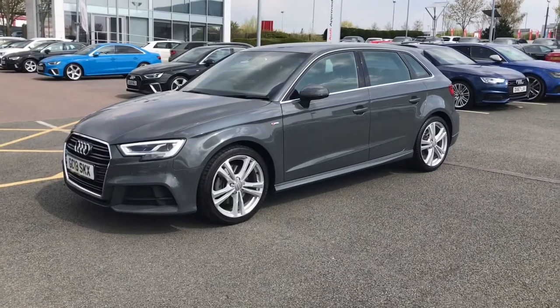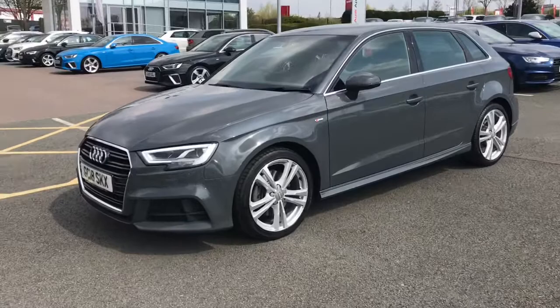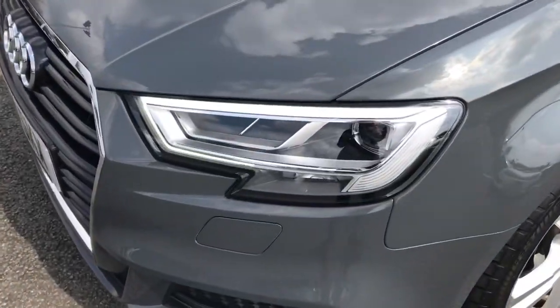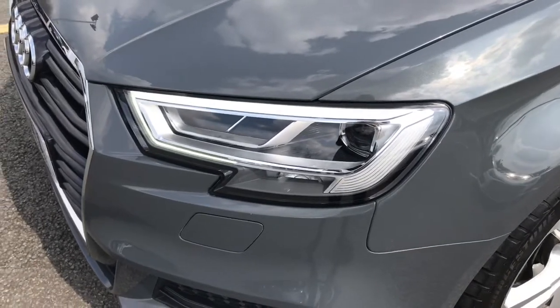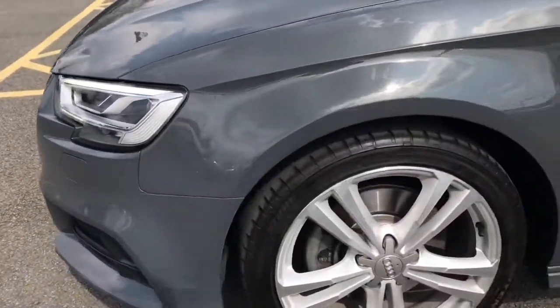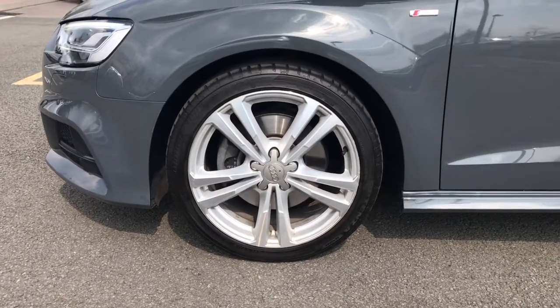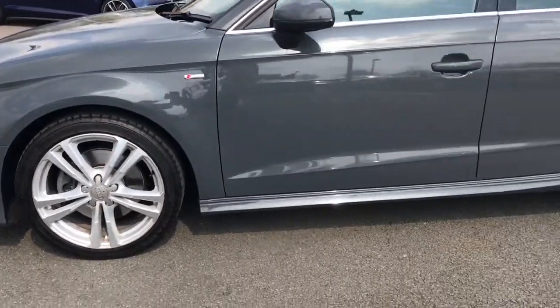This vehicle is finished in the stunning nano grey metallic paint. The vehicle has the gloss black grille and we also have the LED headlights. The vehicle also features LED rear lights and dynamic rear indicators. Here are the 18 inch 5 parallel spoke design alloy wheels.